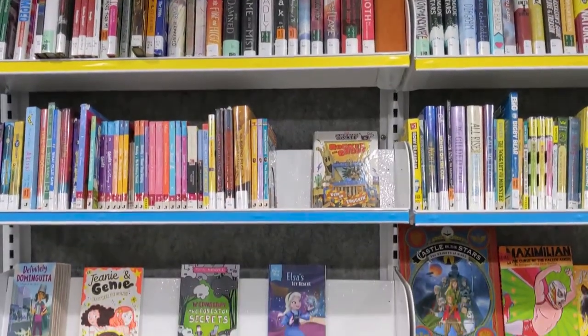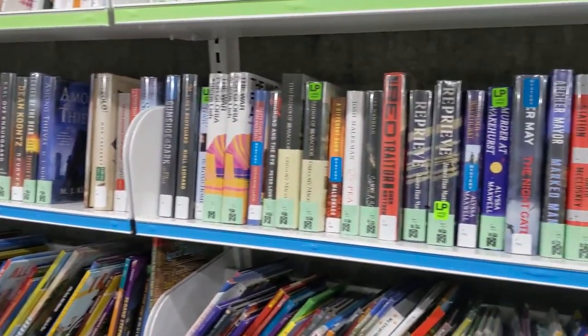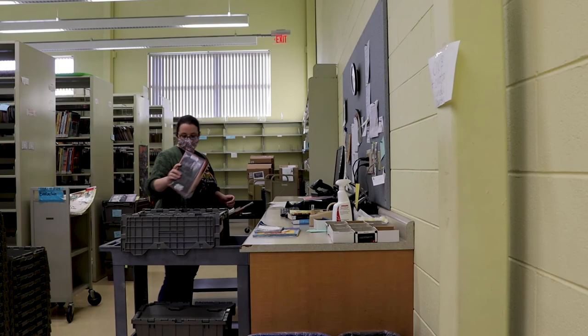What types of items get checked out the most? Most popular collections, because of the nature of our services during the school year, are our kids' collections — chapter books, readers, and nonfiction, which is very popular for kids. But we also have a very large large-print collection that we use for our senior services, which are separate from the Bookmobile. Most of those are kept in the workroom.